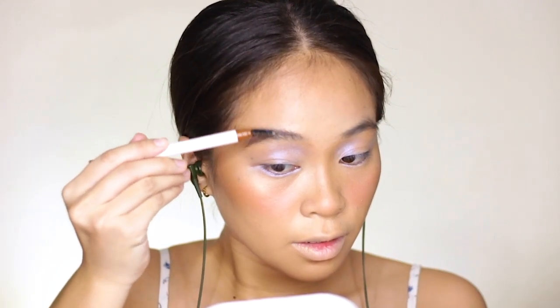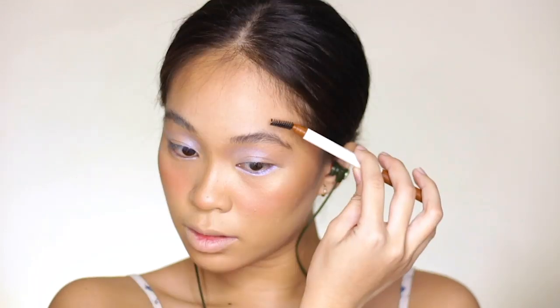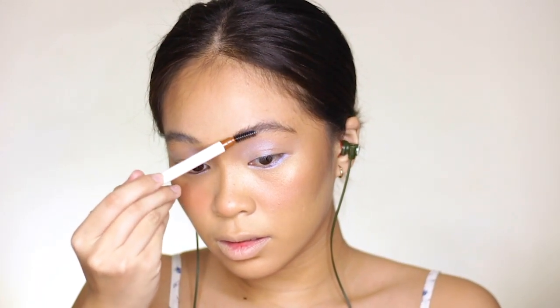And now to feather out my brows, I'm using this lash adhesive from Landmark and I'm applying it on my spoolie. The reason why I'm using a lash adhesive to feather out my brows is because I find this way more effective and more long-lasting.